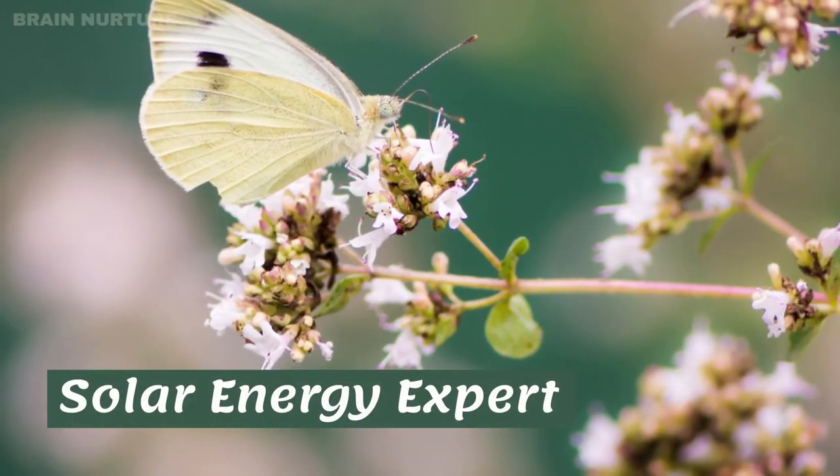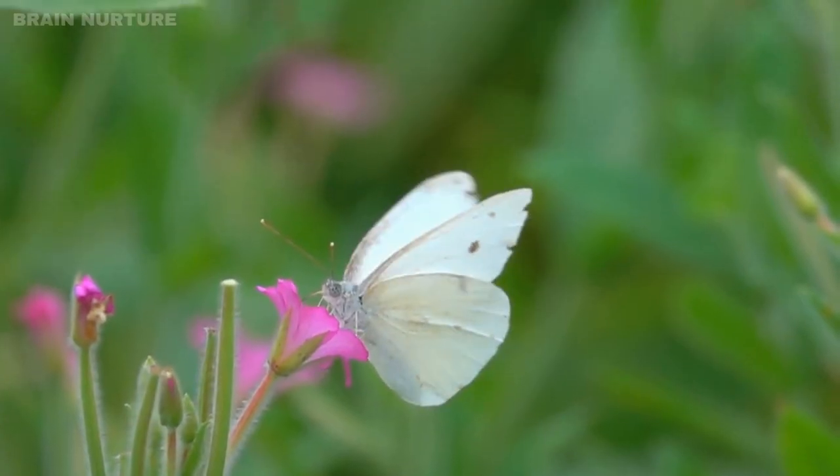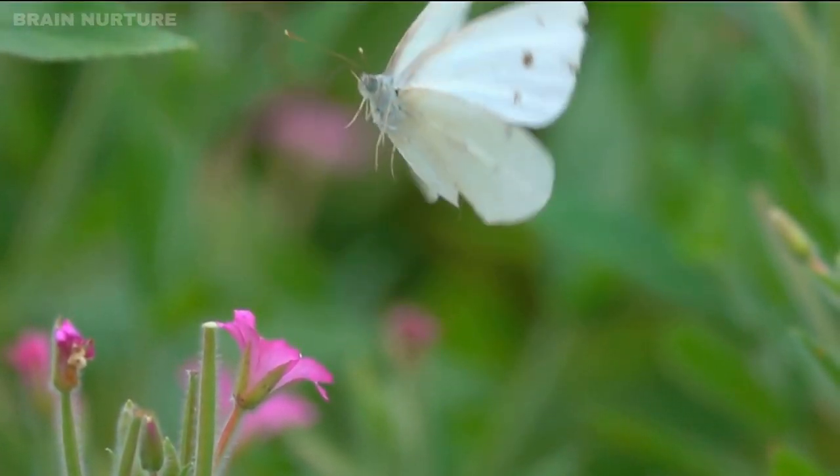That is why the Cabbage White Butterfly is called an expert at harvesting solar energy, and this is what makes it take flight earlier than other butterflies on cloudy days.